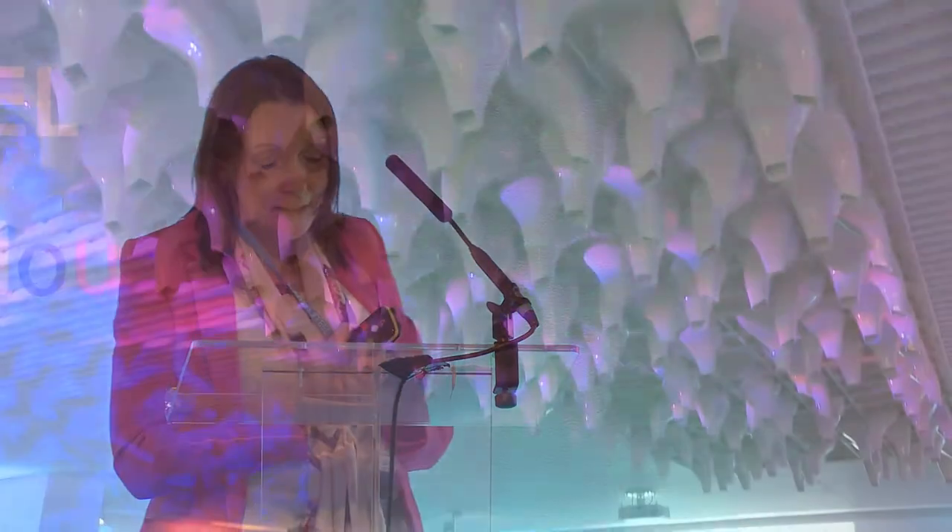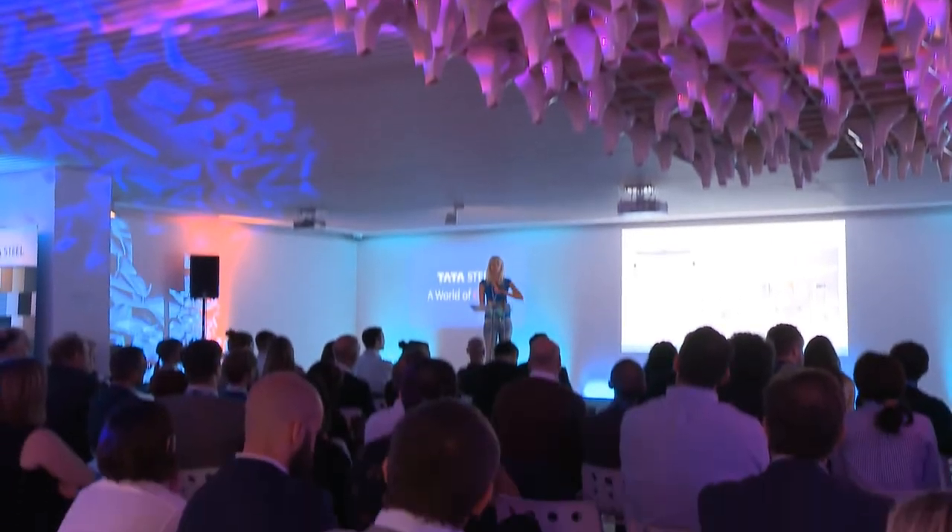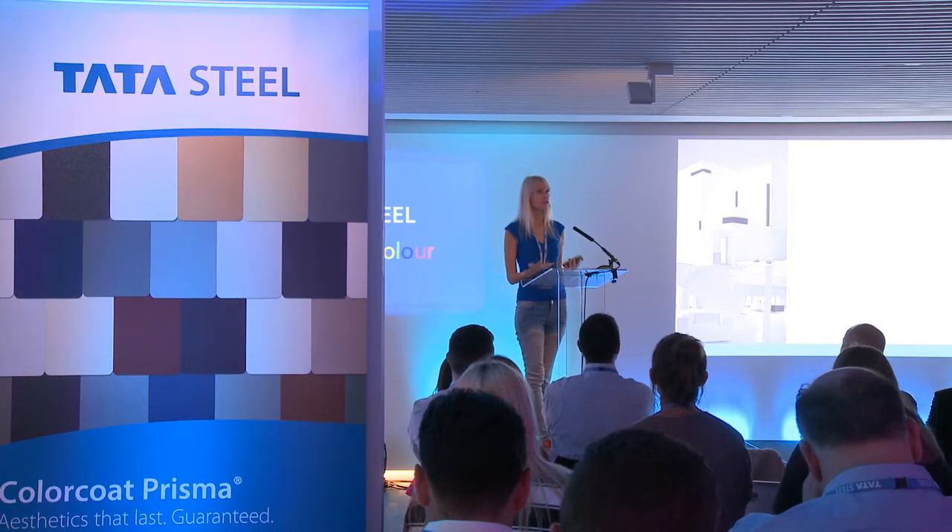We have a fantastic line-up planned for you today of guest speakers. As I mentioned before, we have responses to colour whether we're conscious of it or not. The day really challenged and inspired people to think about colour in their own building designs and also how colours could be incorporated to meet some of their needs for their clients.